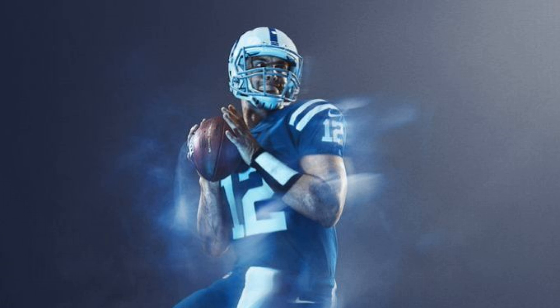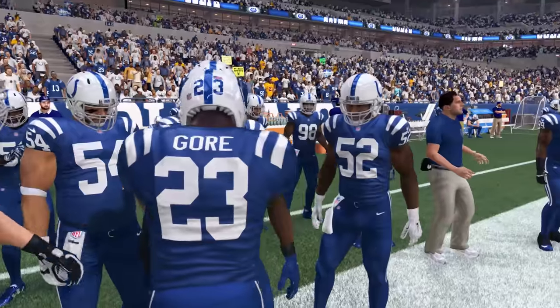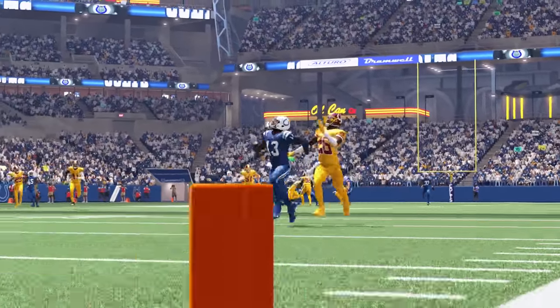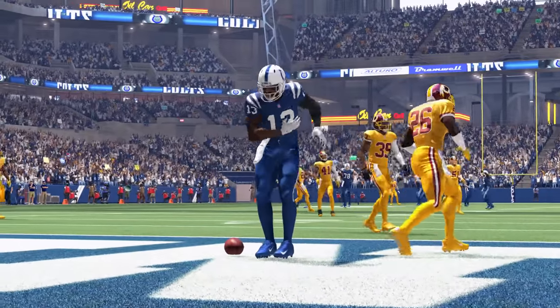And number 5 on the list is the Indianapolis Colts. Now we get to the point where uniform designers didn't even try. The Colts' jersey history is pretty much the same uniform with minor updates, so what you get as a color rush is just some blue pants added to that team jersey. Enjoy.